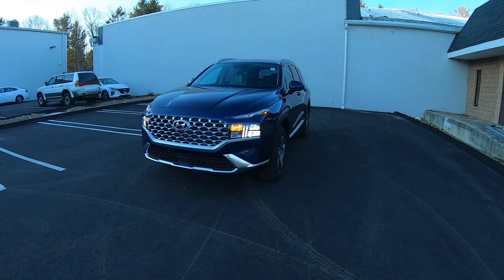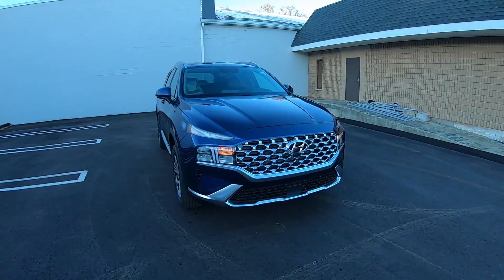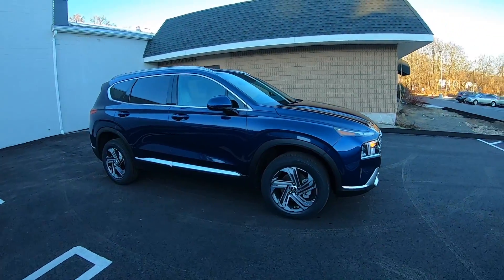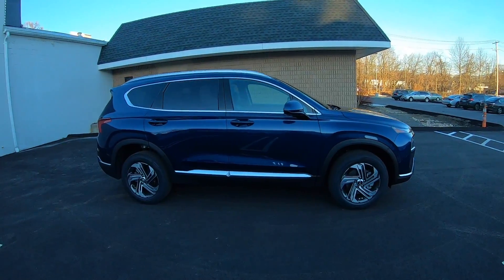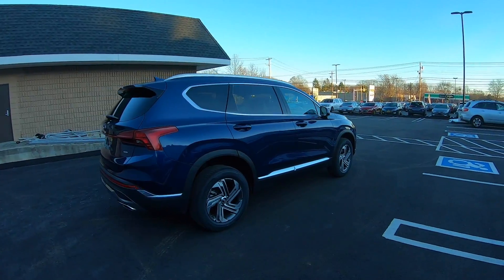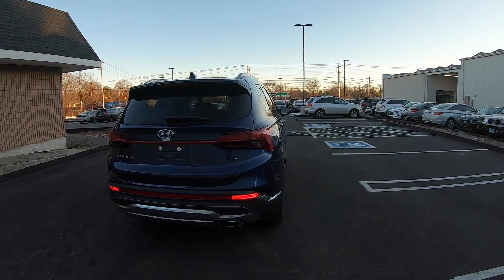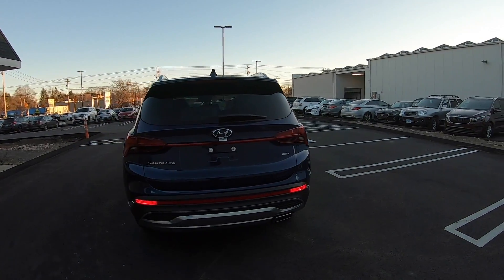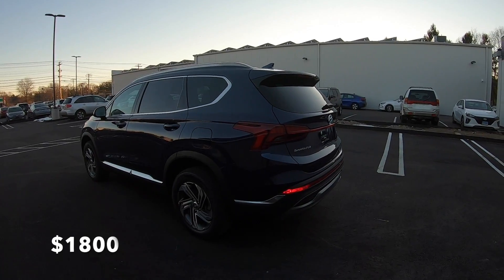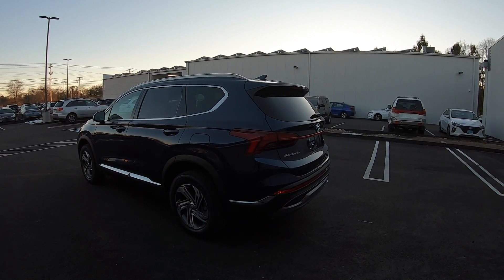Hello guys and welcome back to another video. In today's video I'm going to be taking this 2021 Hyundai Santa Fe. The Santa Fe was facelifted for 2021 and this one is the SEL trim. This one does not have any packages. There are two packages you could choose from — a premium package and a convenience package. The premium package is almost a $4,000 option and the convenience package is $1,700. Let's go ahead and take this Santa Fe SEL trim on a test drive and see how it does.